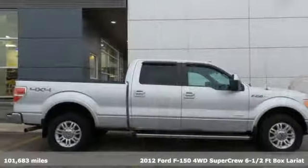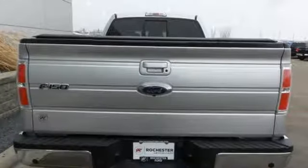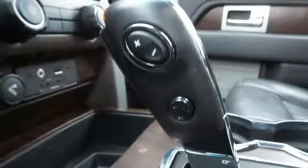It comes with the features you need and better yet want: AM FM satellite radio, auto dimming mirrors, dual zone climate control, rear parking sensors, remote engine start, and front heated leather seats.